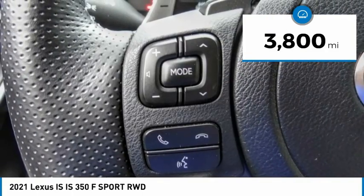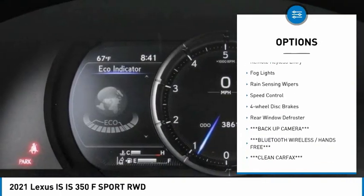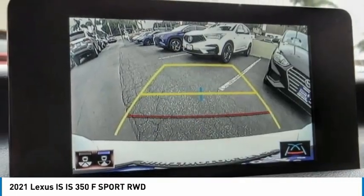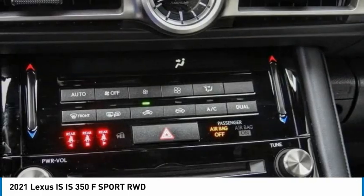Here are some of this vehicle's great options: electronic stability control, alloy wheels, brake assist, traction control, remote keyless entry, fog lights, rain-sensing wipers, speed control, four-wheel disc brakes, and rear window defroster. Come see the car for yourself.